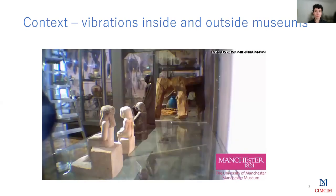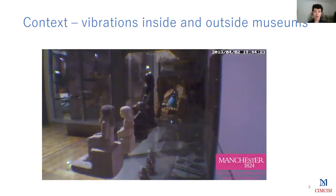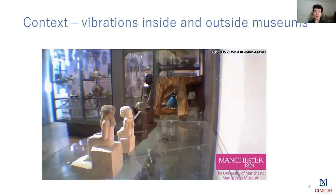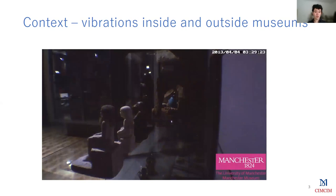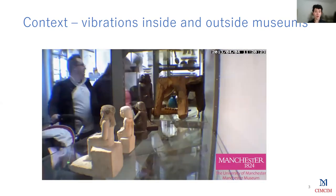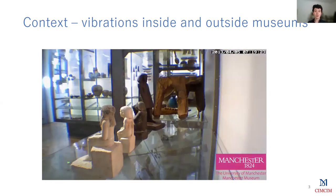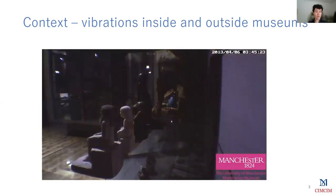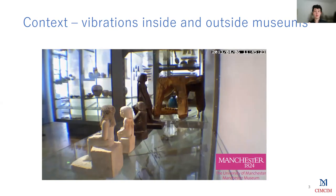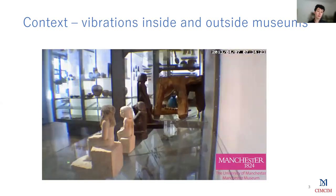Here is a quick example of what we can see at the Manchester Museum. You can see in the back a little black statue that's turning around itself. If you look carefully, you can see that this phenomenon happens only during the day because of the vibrations of the visitors in the exhibition room. In that case, no harmful consequences were reported for the object. However, in some other cases, this kind of small displacement can lead to the falling of objects, which, of course, can be a problem.